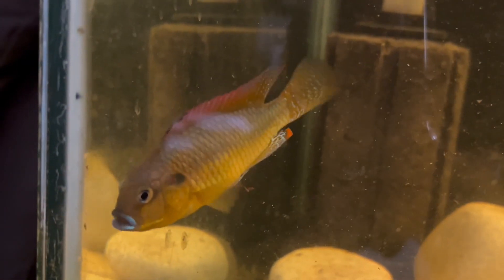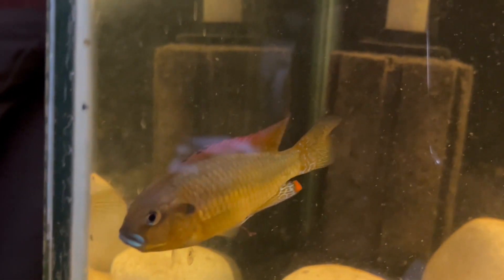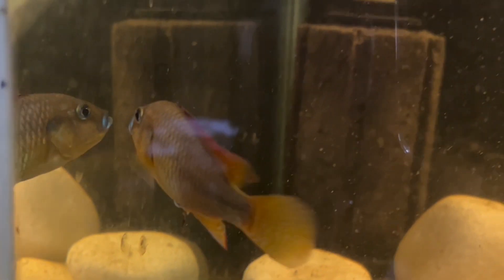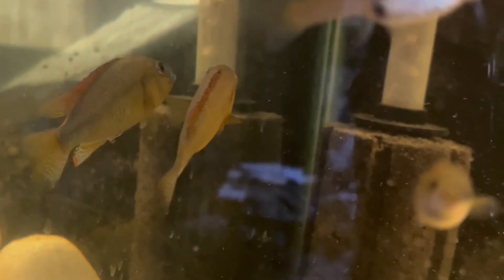It's best to keep them in a trio if you can. This is the male, and as you can see with the big blue lips, he does breed with both of the females.